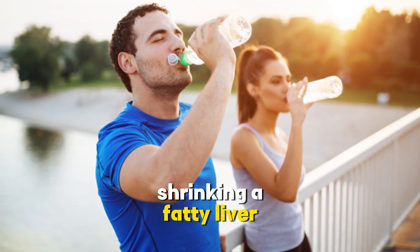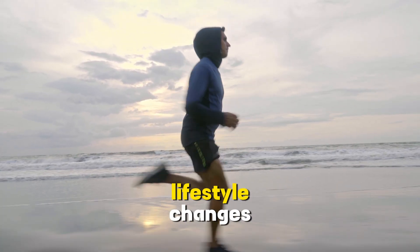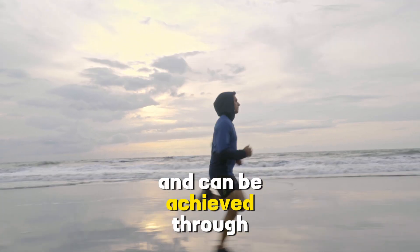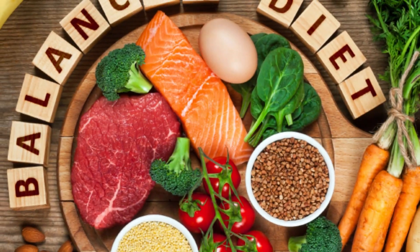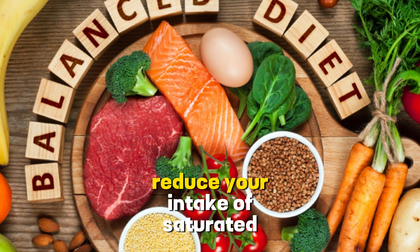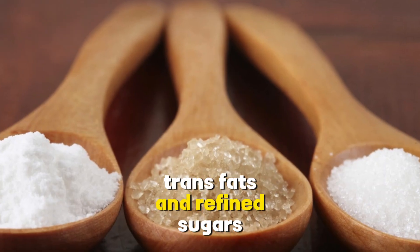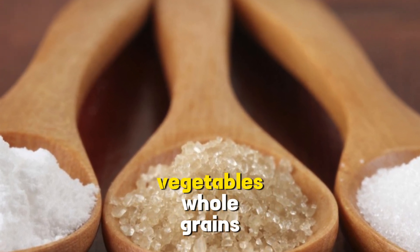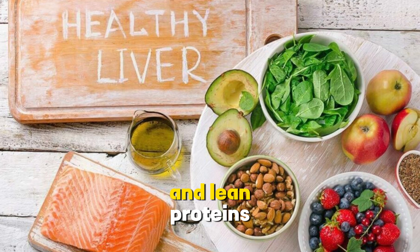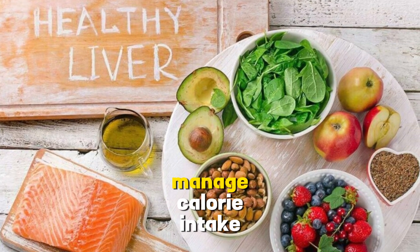Shrinking a fatty liver and improving your health primarily involve lifestyle changes. 1. Adopt a balanced diet: reduce your intake of saturated fats, trans fats, and refined sugars. Increase consumption of fruits, vegetables, whole grains, and lean proteins. Pay attention to portion sizes to manage calorie intake.